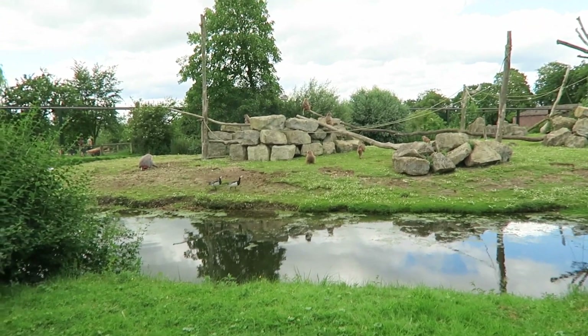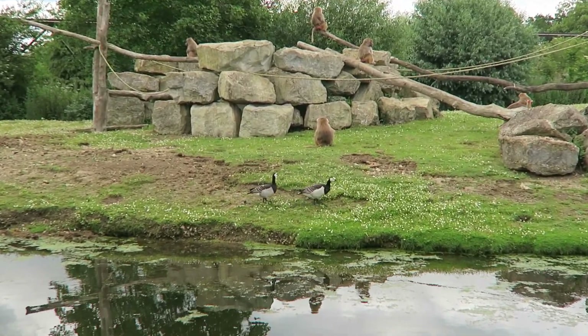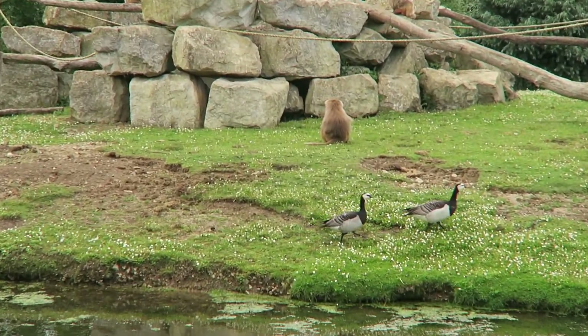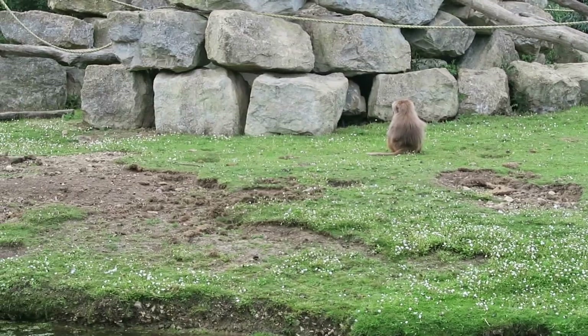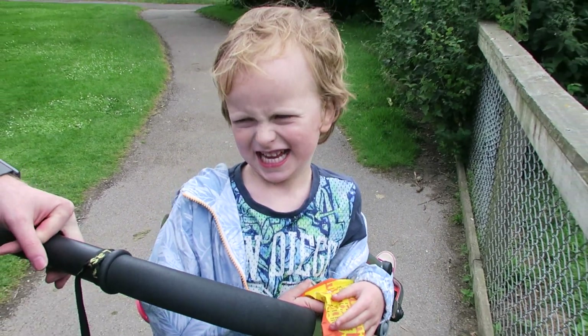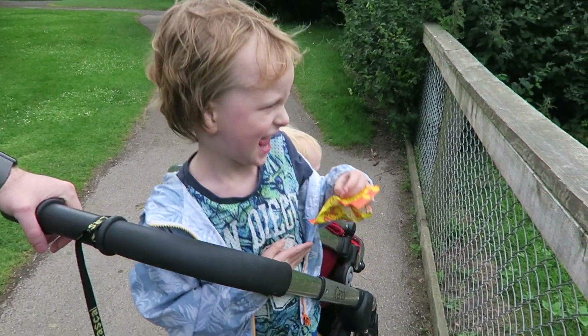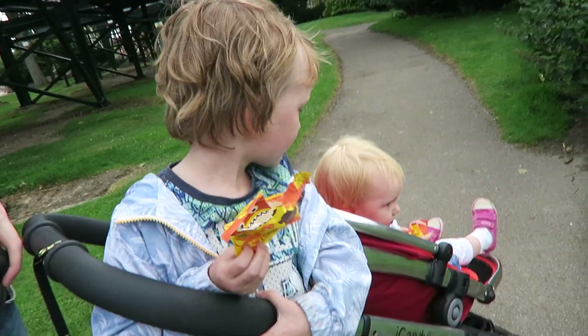We have come to see the baboons and there is one over there — she's got her baby with her, she's just turned around. Very cute! Arlo is enthralled with nature. What about that big monkey made you think 'I want a hot dog'? They're both getting hungry — we should go for some food.